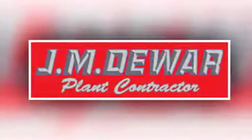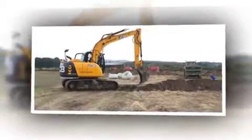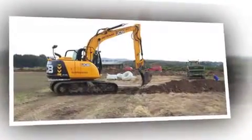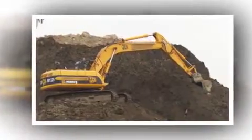When you've got a big construction project to complete, start with the right equipment and everything will fall into place. As groundwork contractors with over 47 years experience, J&Dua has all the plant and trained operators to get the job done.